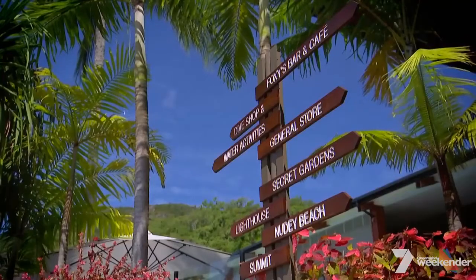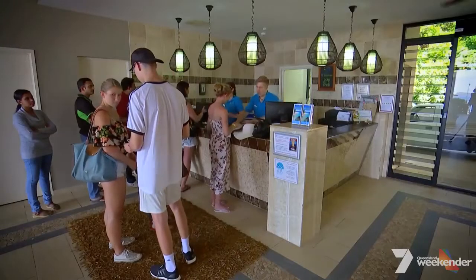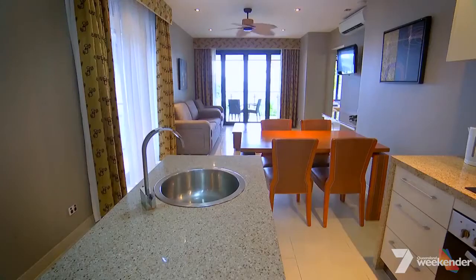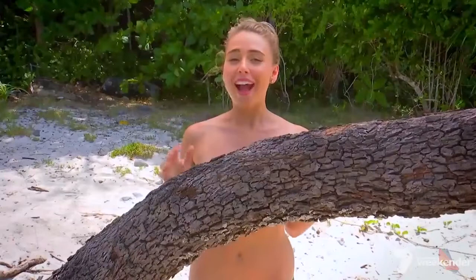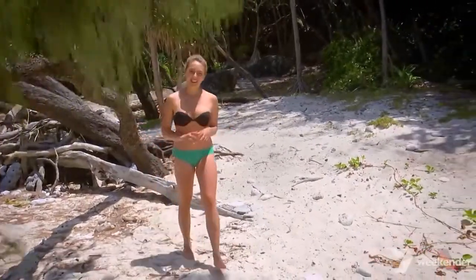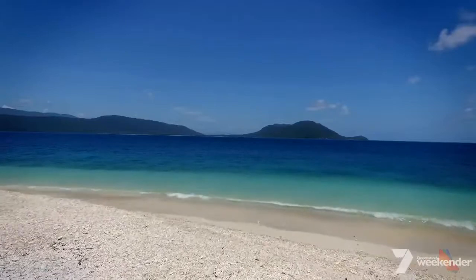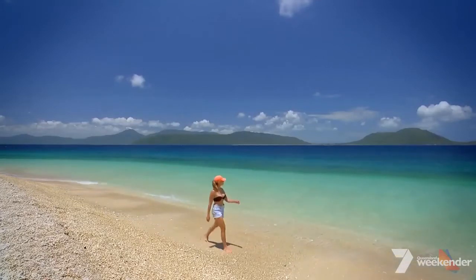The resort has so many unique experiences for visitors, and a holiday here doesn't come with the expected island price tag. A stay in one of the 99 rooms starts at an affordable $140 a night, or you can pitch a tent at the beachfront campsite for just $35 a night. Another unexpected surprise is Nudey Beach — but the only surprise here is that everybody's fully clothed. It was named after Captain Noody, and it's one of the best spots on the island to go for a snorkel right off the beach. It's not hard to see why this spot has made it on the list of the top 10 most beautiful beaches in Australia, and it's just a picturesque 20-minute walk from the resort.